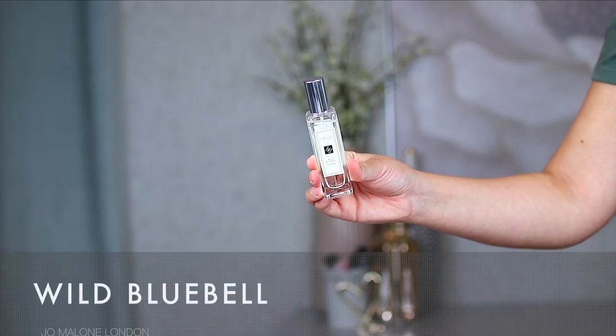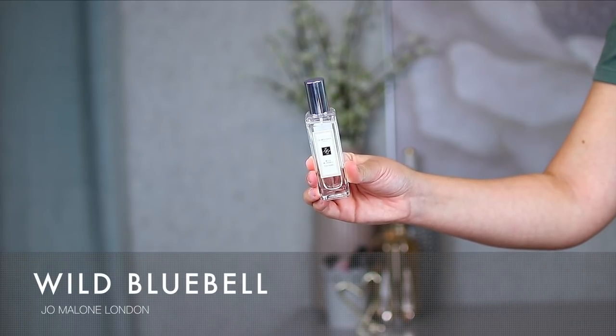My second recommendation from Jo Malone is Wild Bluebell. This one is more on the fresh side versus the fresh-floral balance of the Nectarine Blossom and Honey. If you like fragrances like the Tom Ford Mandarino de Amalfi or the Replica Sailing Day, this is probably more your spectrum — fresh with a hint of floral. The notes are Bluebell and White Musk. Really beautiful, definitely fresh with that hint of floral.